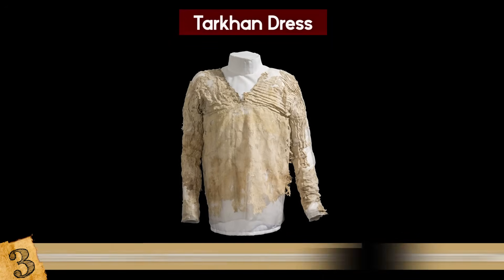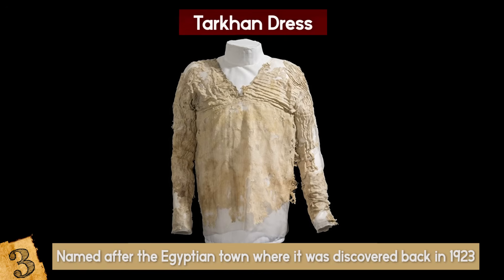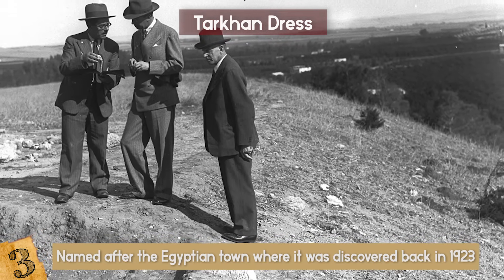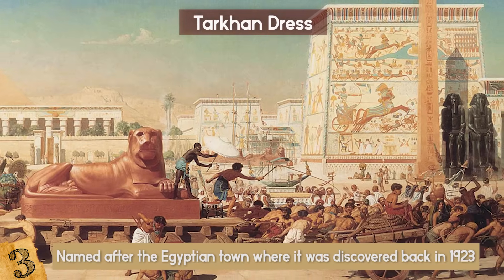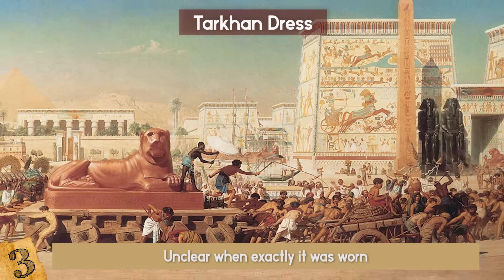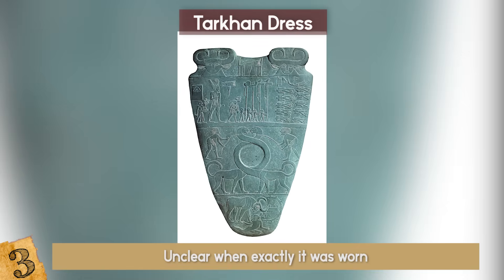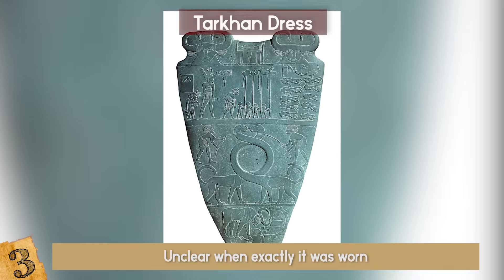However, the so-called Tarkhan Dress, named after the Egyptian town where it was discovered back in 1923, is one of those rare artifacts. Although it was originally discovered in 1913, scientists couldn't really date it with accuracy. It was obvious that the dress was from ancient Egypt, but it was unclear when exactly it was worn. Scientists have managed to find out the exact time this piece of cloth was used, and it dates between 3482 and 3103 BC.